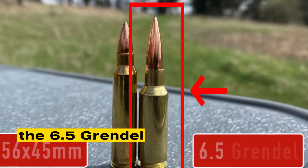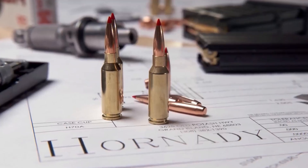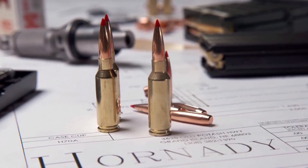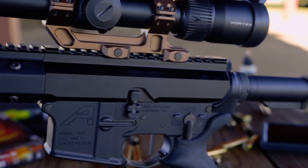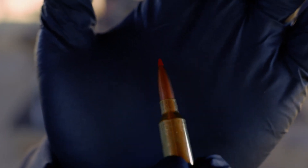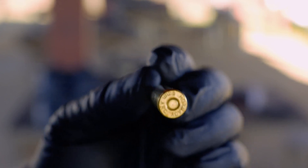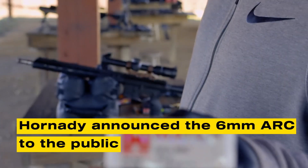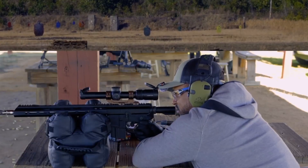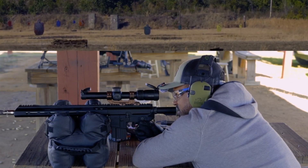Hornady set out to find the middle ground. Their starting point was the 6.5 Grendel, a cartridge already known for squeezing impressive performance out of the AR-15 platform. By necking it down to 6mm, Hornady created space for long, aerodynamic bullets that held velocity, cut through crosswinds, and carried accuracy past 1,000 yards. The new round could fit into standard AR-15 magazines, remain safe under military pressure limits, and fire 100 to 110 grain bullets that stayed supersonic far beyond what 5.56 could ever manage. In June 2020, Hornady announced the 6mm ARC to the public, revealing that it had already been tested with Department of Defense units. Unlike many cartridges that begin in hunting fields or at civilian ranges, this one was born on the battlefield.